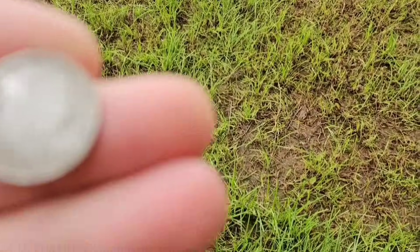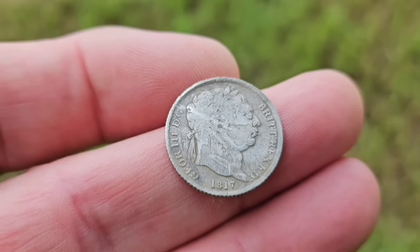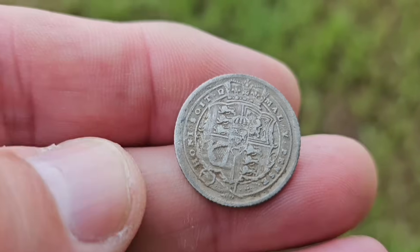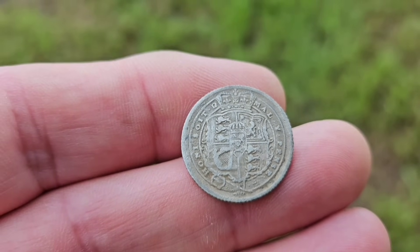Just up now — let's have a look — 1817 sixpence of George the Third, by Chris, and a quite a nice one as well. That tells me the farmer's on his way, so I'm going to go and see him — you can hear his quad in the background.